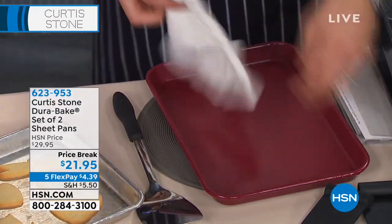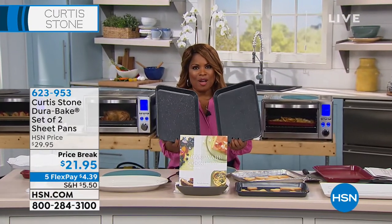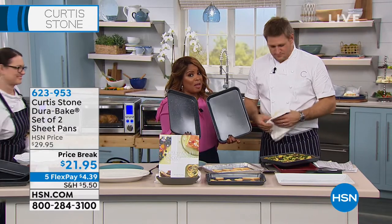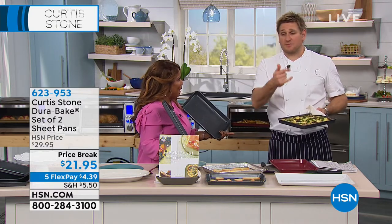This sheet pan set — 13x9 — you're getting two of them. We only have red, green, black, and gold available. Available on five FlexPay, $4.39. Possibly one of the final chances to get it today. Your Dura-Bake from day one has become a customer pick. We can't keep it in stock.